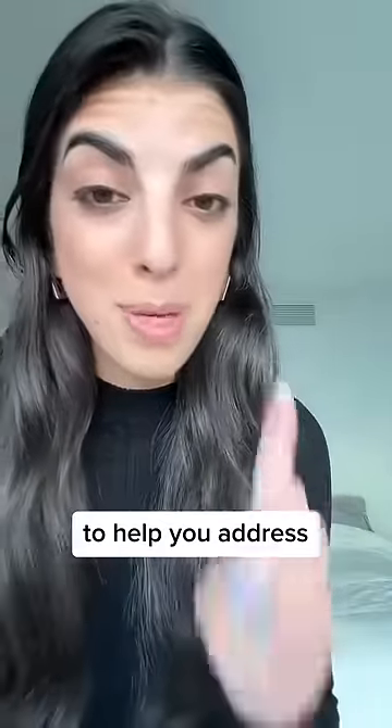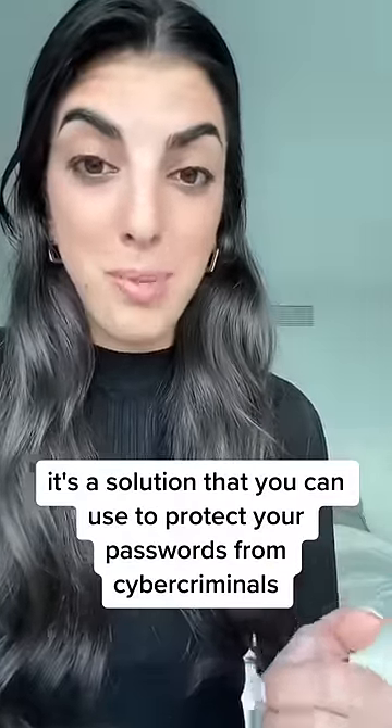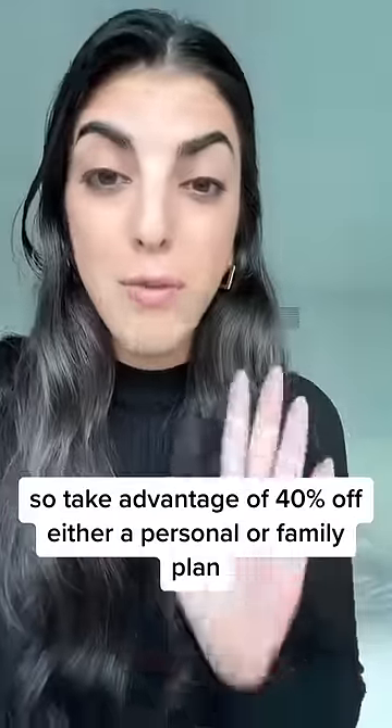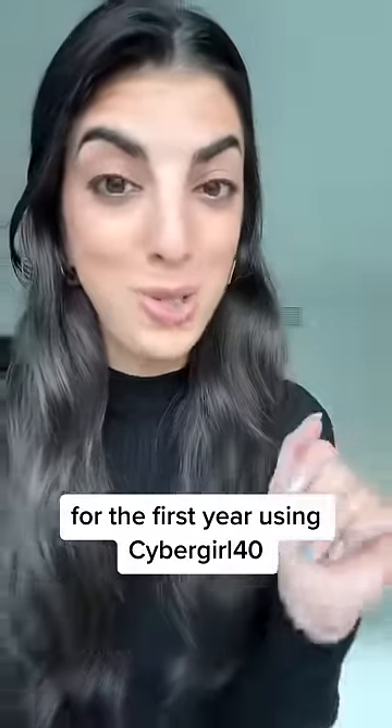To help you address tip number one, use Keeper Security. It's a solution that you can use to protect your passwords from cyber criminals and prevent password-related data breaches. Take advantage of 40% off either a personal or family plan for the first year using code Cyber Girl 40, now until June 23rd.